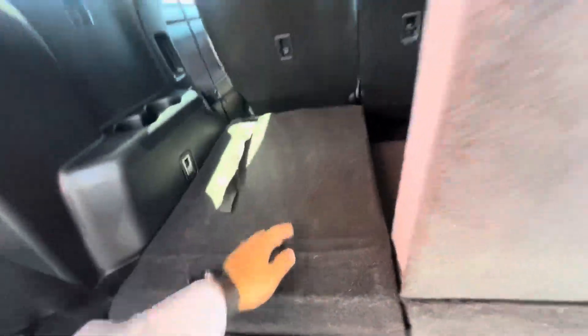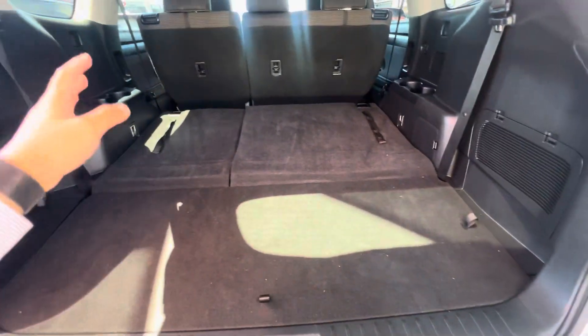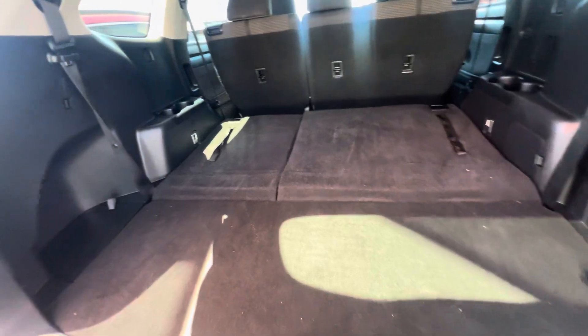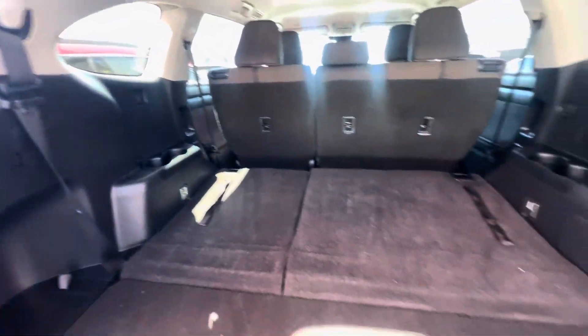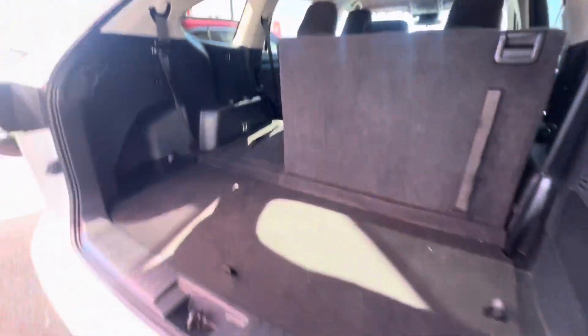Obviously your seven-seater model — cup holders and everything. You can fold the seats down if you don't need them. Looks great — no major rips, tears, or any stains. If you want to pull them back up, you just pull these tags here and pull the seat straight back up.